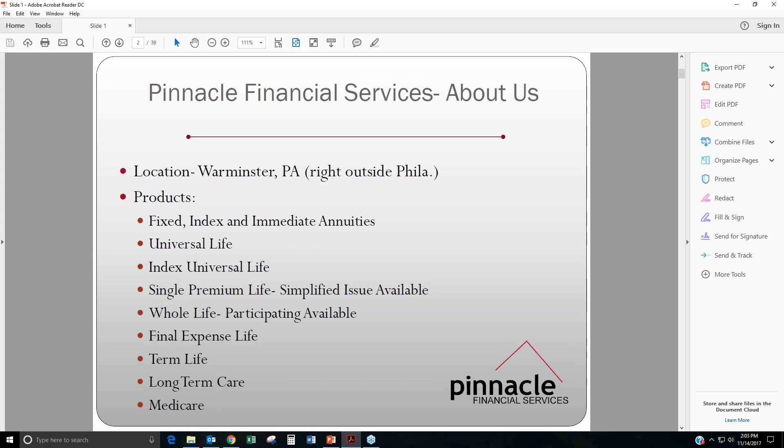These are all of the products that we do here. We do fixed, index, and immediate annuities, universal life, index universal life, single premium life, simplified issue, whole life participating available, final expense life, term life, long term care, and Medicare.